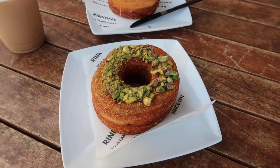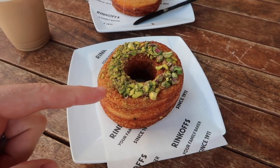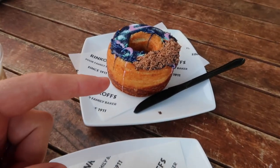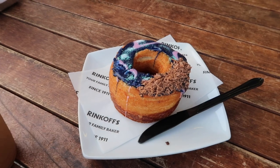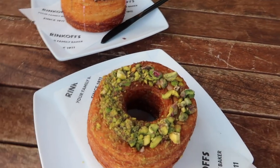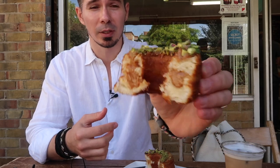I made it to the Rinkoff Bakery and I bought two Crow-doughs. This one is the most recommended one — the salted caramel and pistachio — and this one is the new kid in town, the Galaxy, which has milk chocolate in it. Looks really good. The donut is quite huge; I can put it next to my face and it's almost the size of my head, and I have quite a big head. Looks good, so I'm going to give it a try.